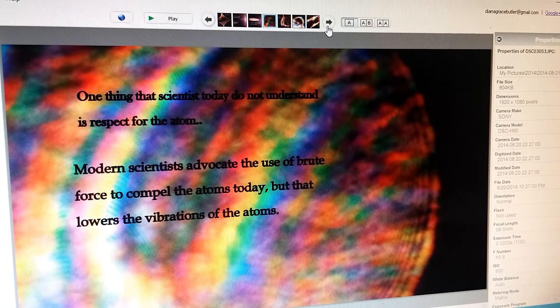One thing I want scientists to know — I've read a lot of metaphysical books and they talk about the atom. In Margaret Storm's book she says modern scientists advocate the use of brute force to compel atoms today, but that lowers their vibrations. Since we're all made of atoms and want to ascend someday, we must respect the atom. A lot of scientists don't — they crash them together trying to ferret out their secrets — but the atom is our friend and will tell us things.